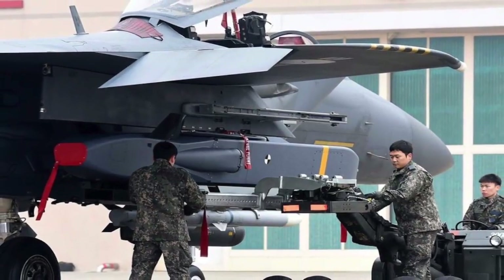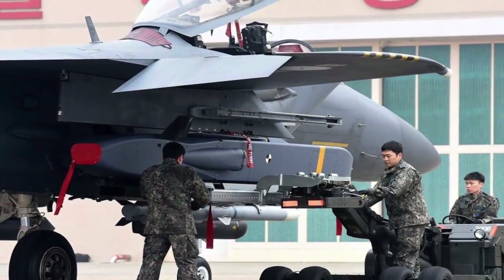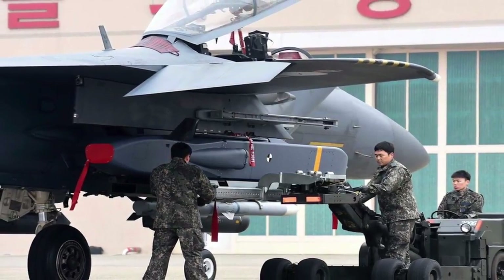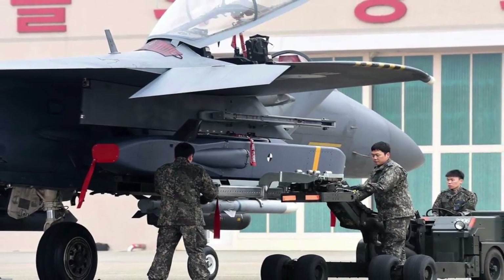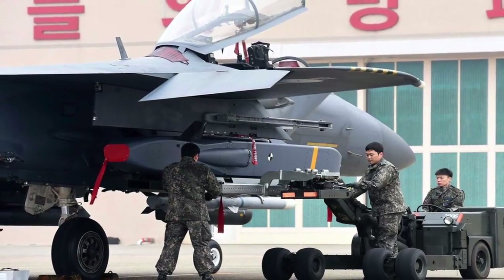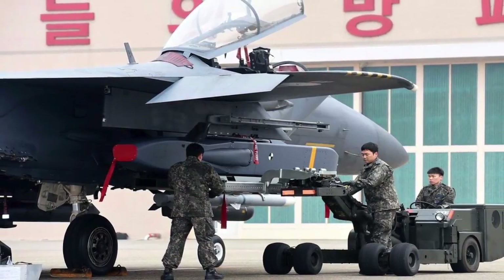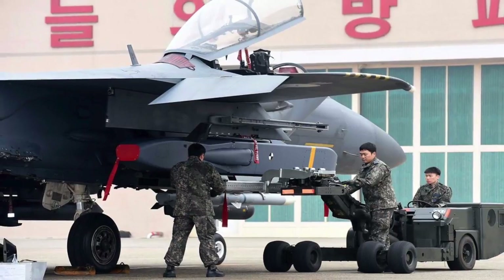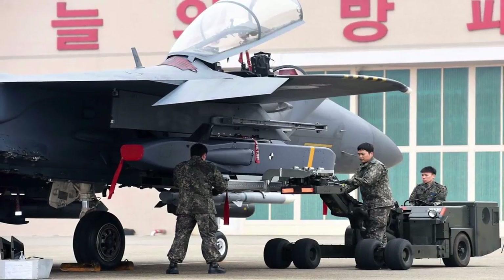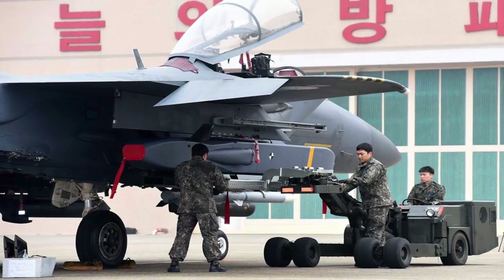On 12 December 2016, the first 40 Taurus KEPD-350K missiles were delivered to the Republic of Korea Air Force, which began deployment for combat use on 22 December 2016. Most of North Korea's weapons of mass destruction production units and storage facilities are located in mountainous areas near the Russian and Chinese borders. Due to distance, such locations provide protection from U.S. and South Korean artillery and short- to mid-range missiles. With the Taurus KEPD-350K, South Korea also has a way to take out these positions. It has about 59 F-15Ks which can effectively launch this missile.